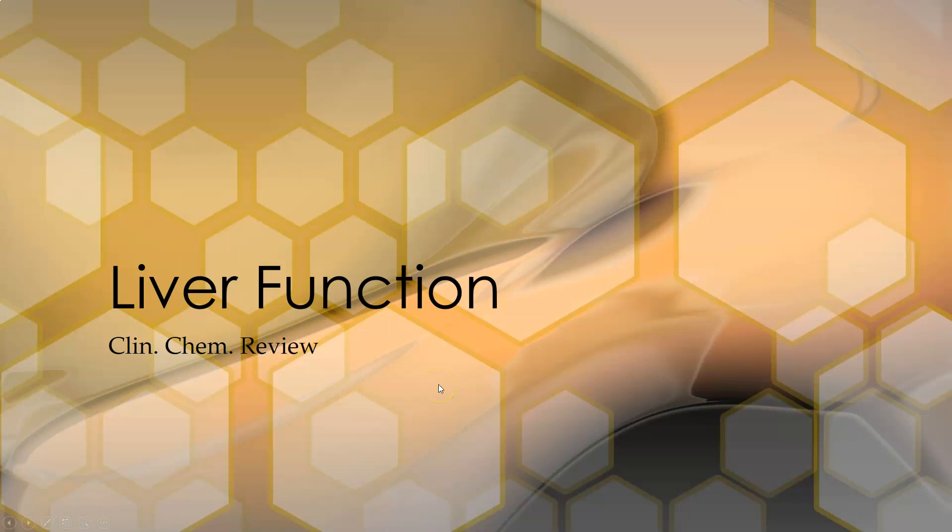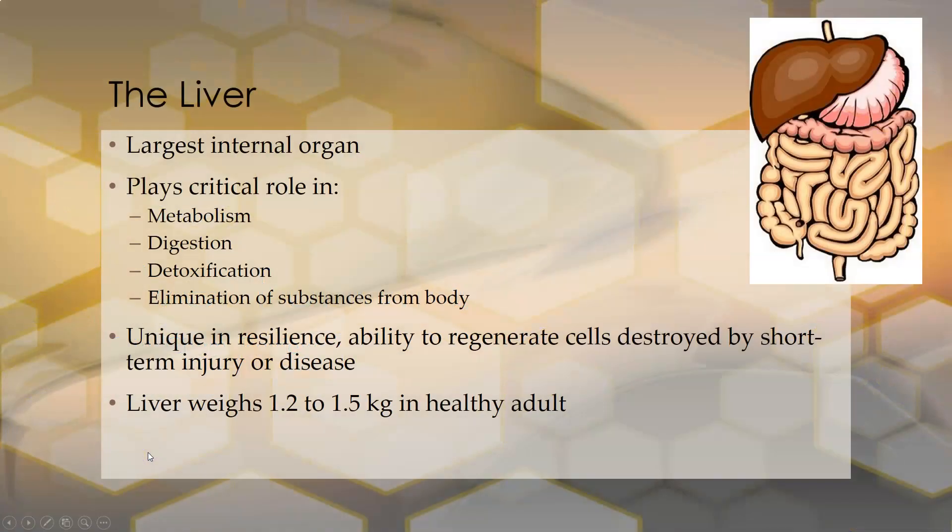Hello there, this is Dr. A with a clinical chem review on liver function. So let's start with the liver. It is the largest internal organ. It plays a critical role in metabolism, digestion, detoxification, and elimination of substances from the body, such as drugs.